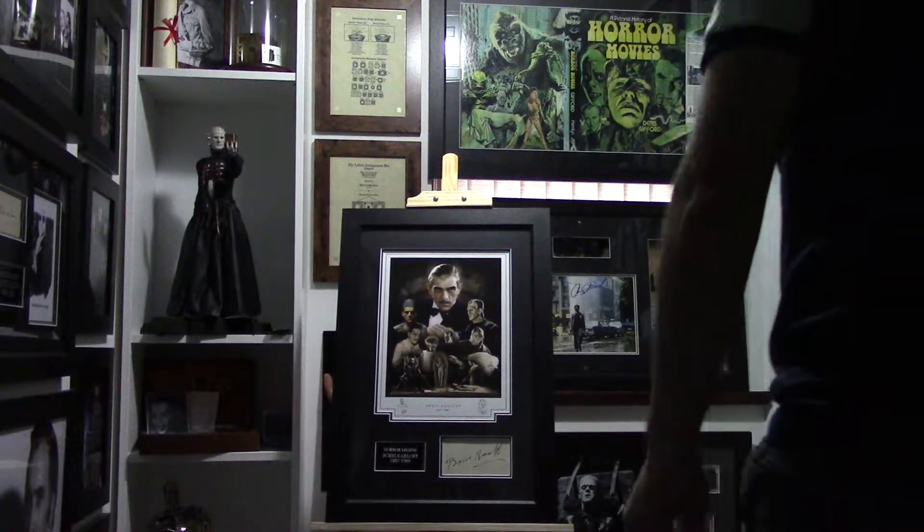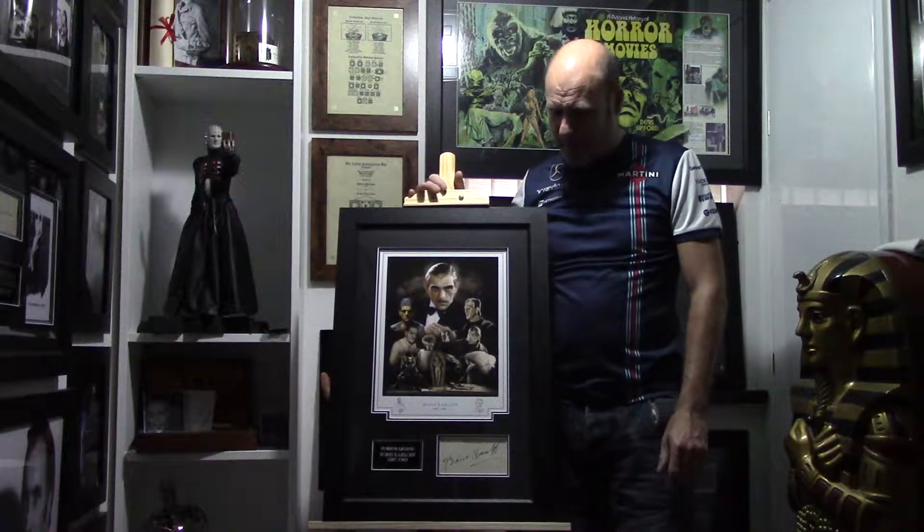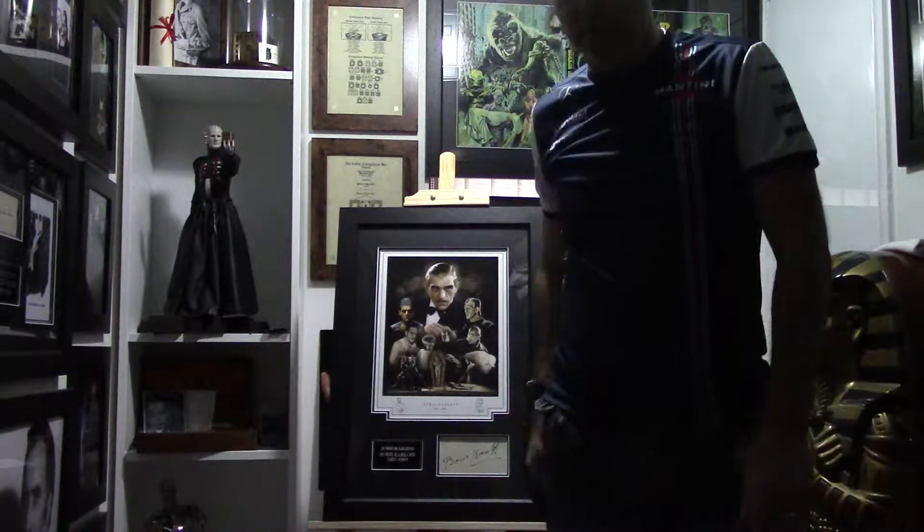Hi guys, welcome to another post. I'm Ed Monstervan and today we're going to be taking up three new additions to my autograph display room, the first being Boris Karloff. We'll bring the camera in for a closer look.